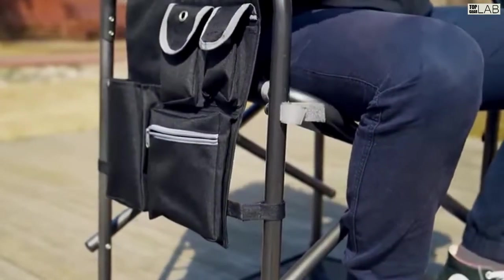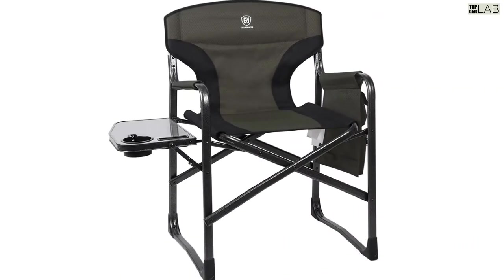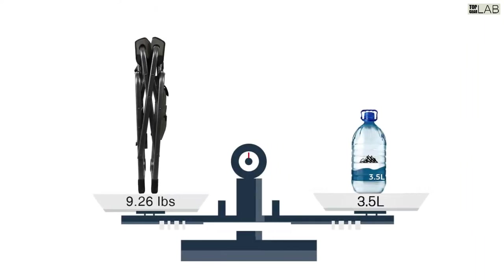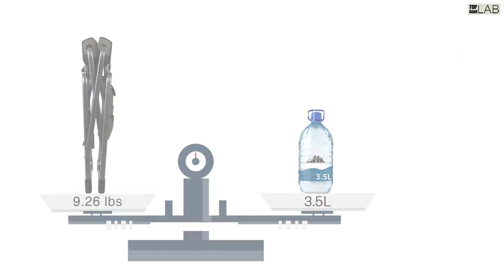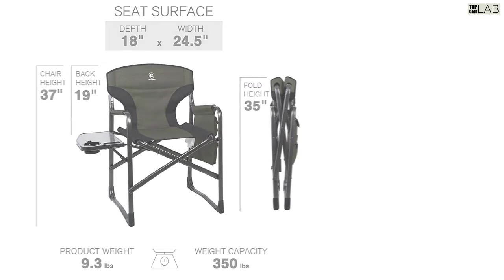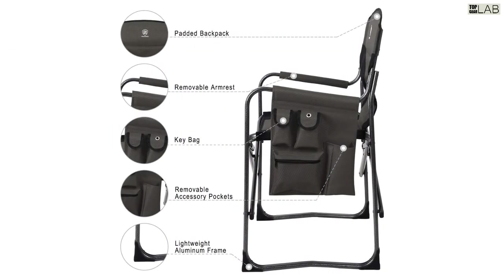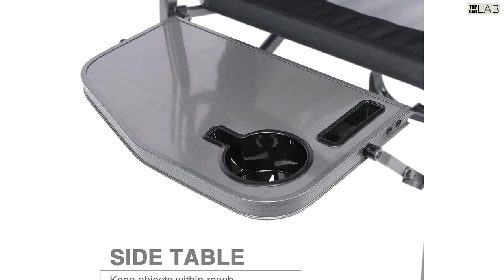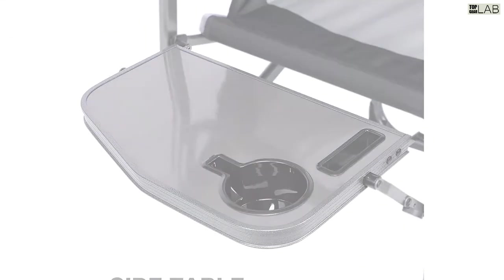Designed with a side table and cup holder on the right side for placing drinks and other items, a multi-pocket storage area keeps your necessities within reach. The lightweight aluminum frame makes this folding chair weigh only 9.26 pounds, making it easy to carry and move — lighter than other camping or director's chairs.